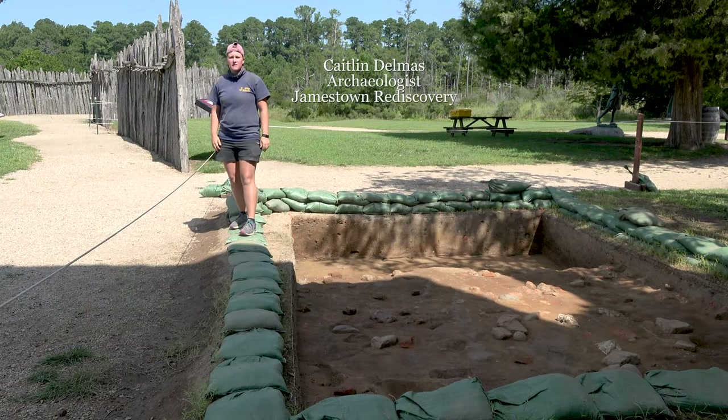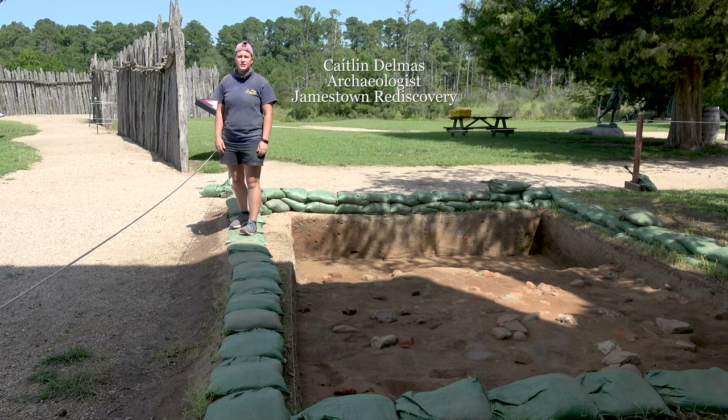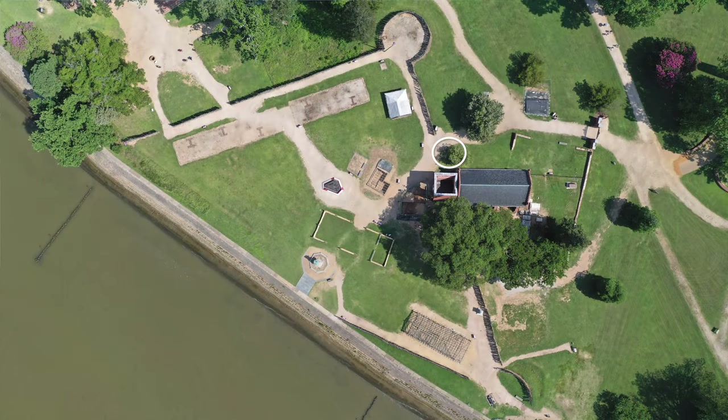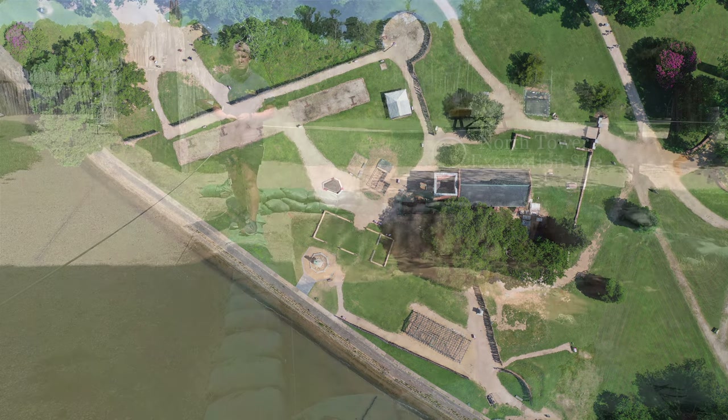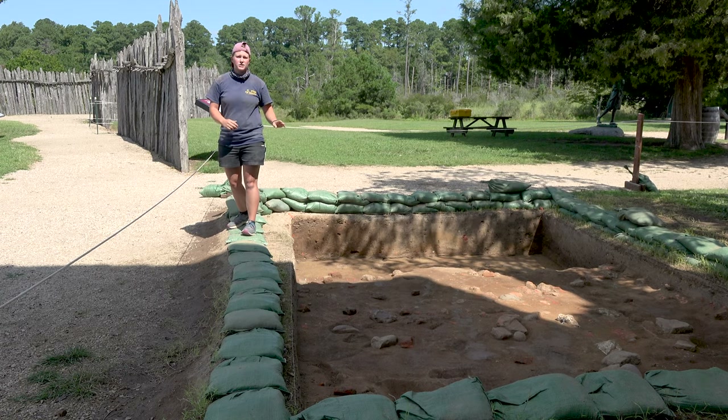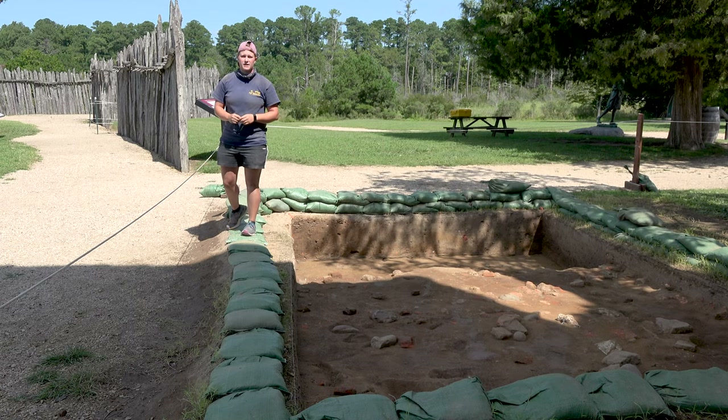Hi everyone, my name is Caitlin Delmas. I'm a staff archaeologist here at Jamestown and I am standing right next to our North Tower excavations. This excavation site is not only just north of the tower, it is also just outside the 1607 Palisade, which would come through roughly right about here, which means most of our excavation is going to be just outside that 1607 Palisade.